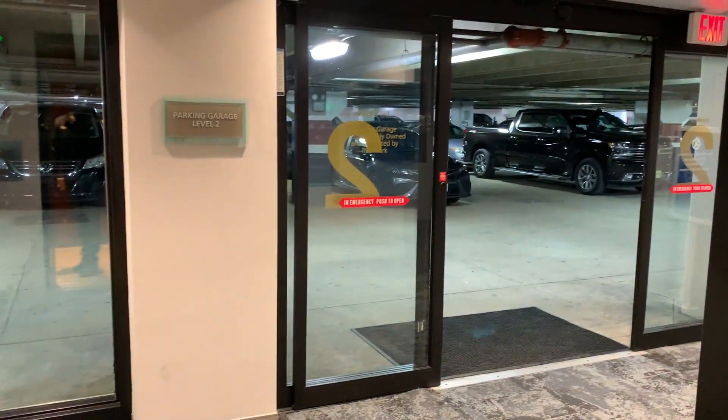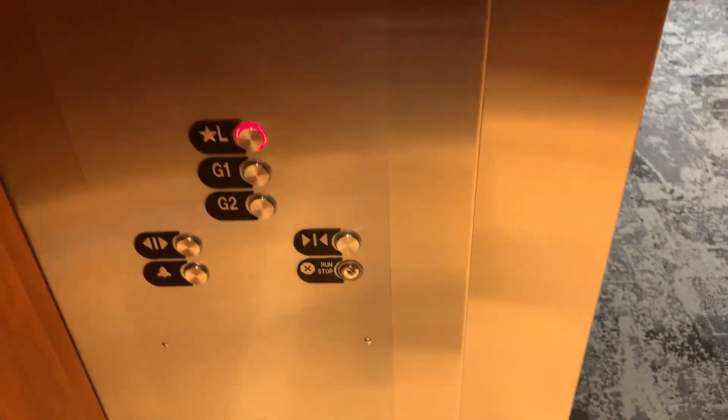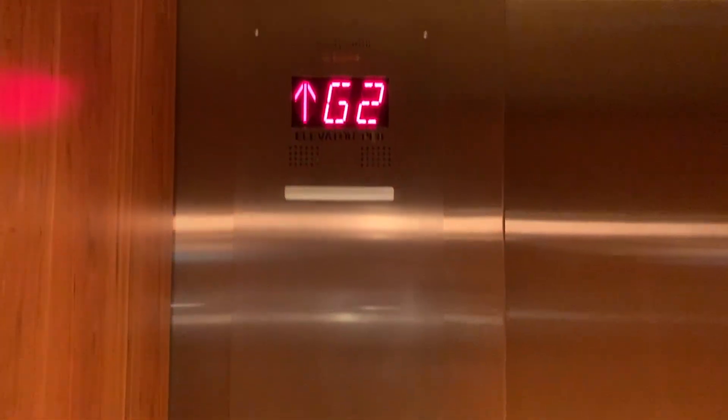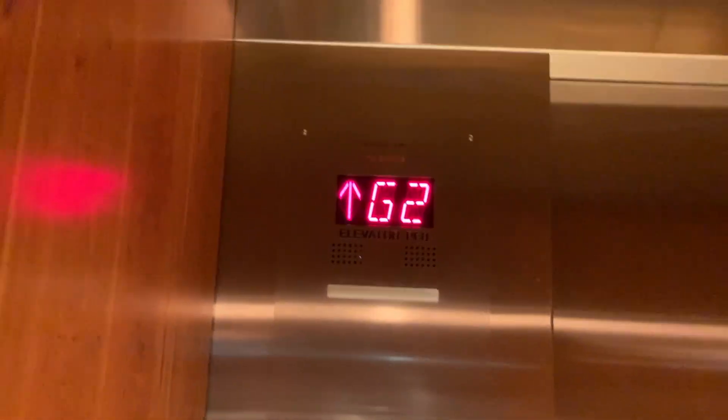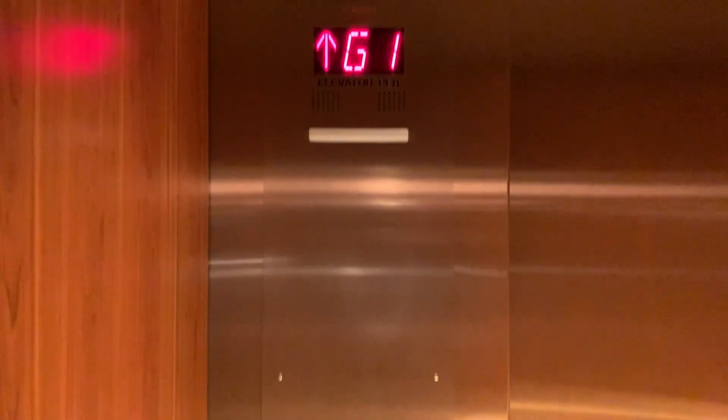Going up. Otis has completely modernized this thing, but the cab appears to be original. I think Otis did a good job on this mod.